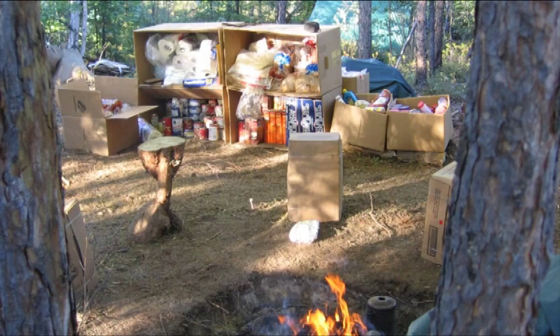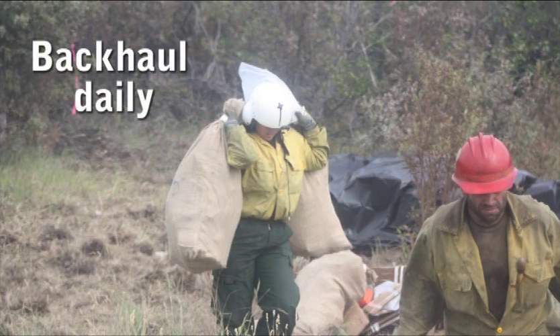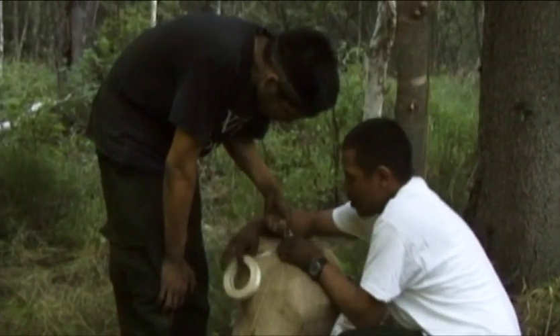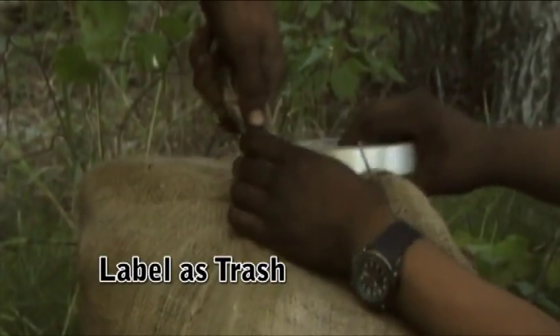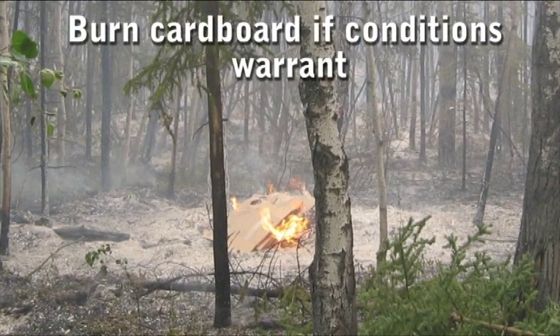A clean camp is vital to personal health and safety. Backhaul should be a daily occurrence to minimize the potential for bear curiosity. You should place your garbage bag inside a burlap sack. Keep in mind backhaul will be moved by hand many times. Please utilize fiber tape to secure everything being transported. Consider burning cardboard if conditions warrant.